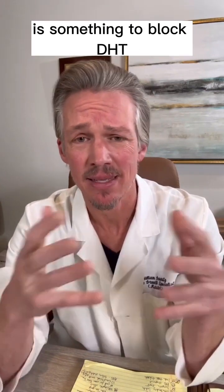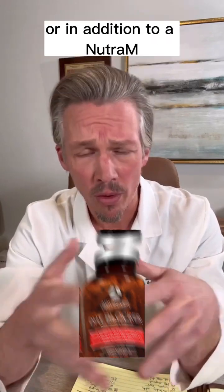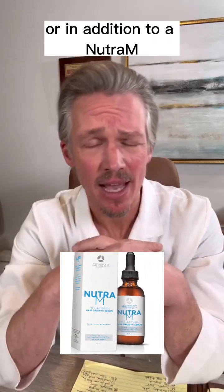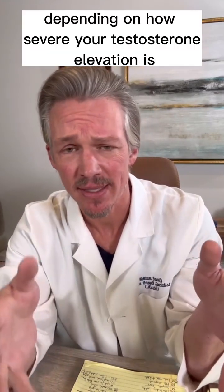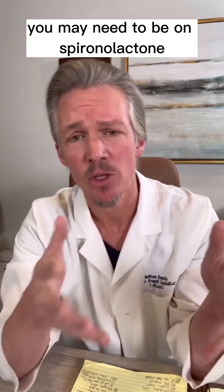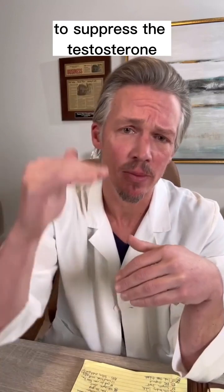What you'll most likely need to be on is something to block DHT, like the herbal DHT blocker with immune support, or in addition to a Nutri-M topical scalp serum. Plus, depending on how severe your testosterone elevation is, you may need to be on spironolactone, which you will need a prescription for, to suppress the testosterone.